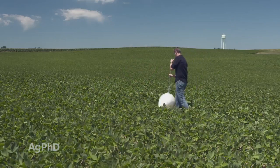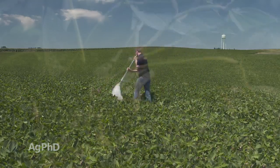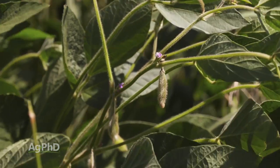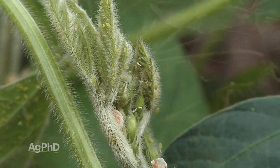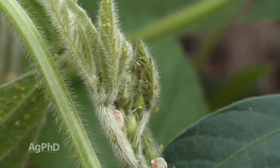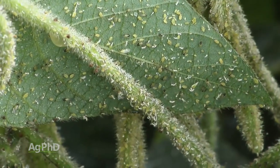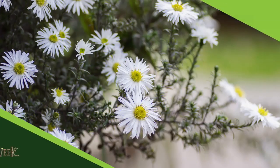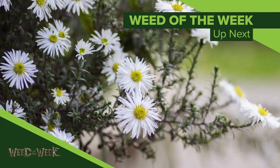Even though it's getting later in the season, you have to be looking at soybeans all the way into mid-August. Soybeans make their yield late in the year — don't let bugs rob that yield from you, especially when the soybean price is going up and insecticide costs so little. Scout at least once a week in all your fields. It may not be too expensive to control some of these bugs — but how much will it cost to control our Weed of the Week? We'll talk about that coming up next.